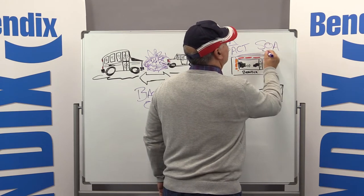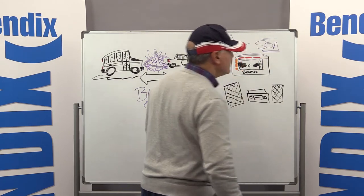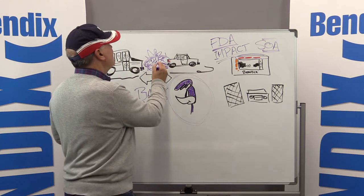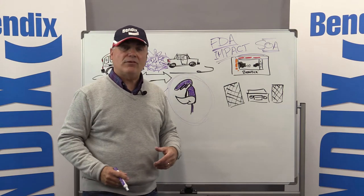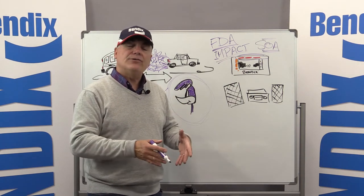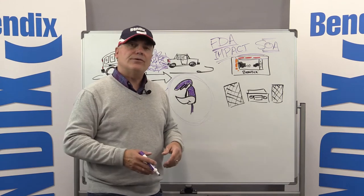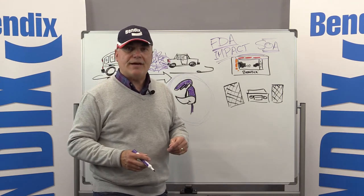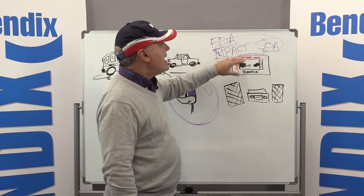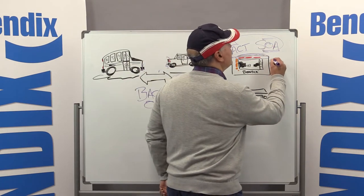Another alert we provide is the stationary object alert. This alert lets you know that there may be a metallic object of size in your lane of travel, and it gives you up to a three-second heads up so you can either slow down or swerve to avoid that potential hazard. The following distance alert, impact alert, and stationary object alert are part of both the Wingman Fusion and Wingman Advanced systems.